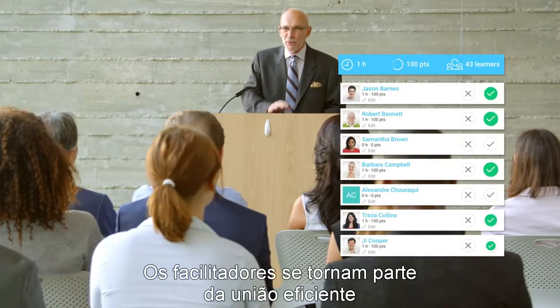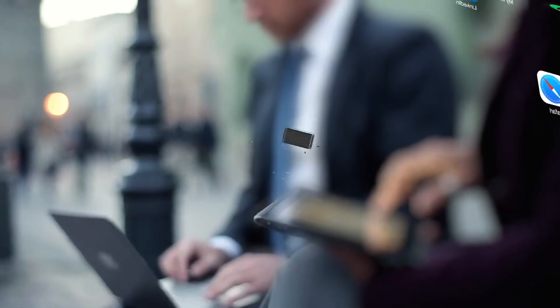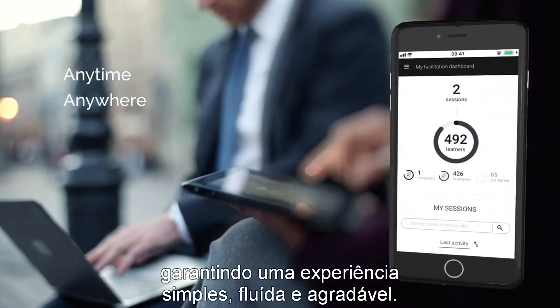Facilitators become part of an efficient mix of digital and classroom activities. The Blended-X facilitator interface is mobile-friendly and easy to use, ensuring a simple, fluid and enjoyable experience.